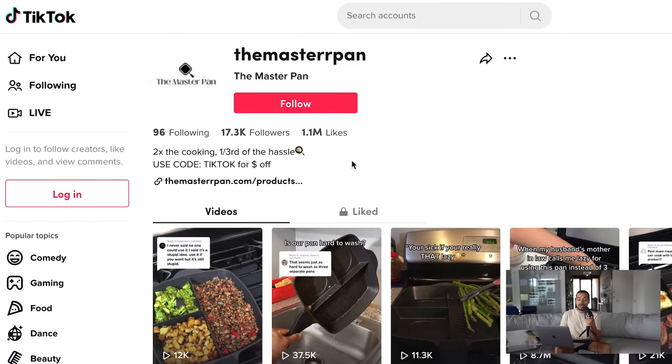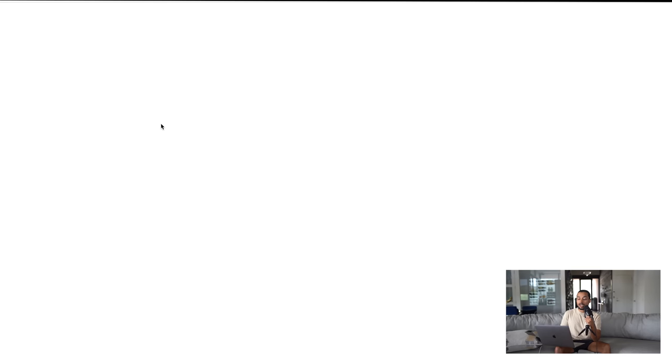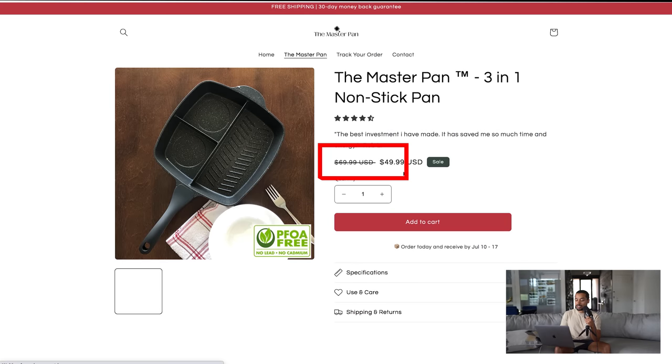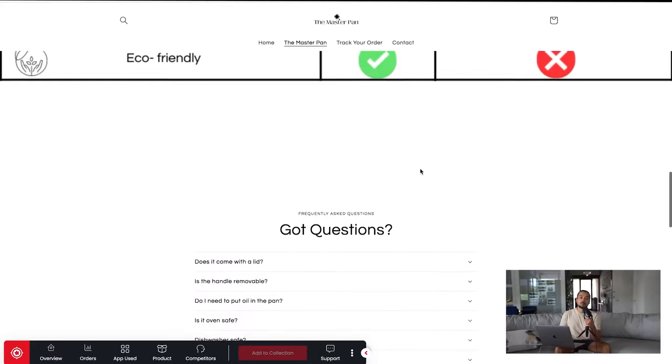This e-commerce store, called The Master Pan, has a website they barely started a few weeks ago, and they've already gotten 1.1 million likes organically on their TikToks with 17,000 followers. They're selling this product for $49.99. One thing I love when finding products on TikTok advertising e-commerce stores is to see what their websites look like — and honestly, this is a pretty weak store. Most of you could create a much better store by watching one of my free tutorials. If you can get a higher conversion rate and some viral posts, there's definitely a great opportunity here.